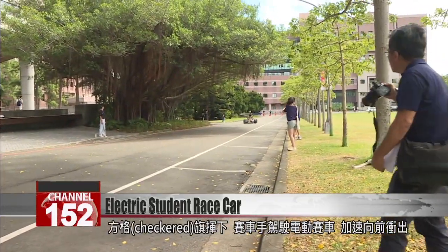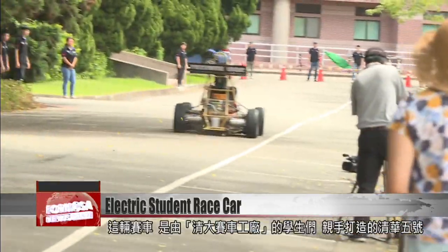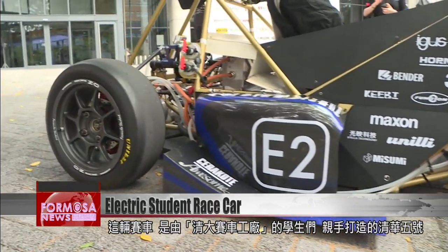The chequered flag is swung in the air and the driver zooms forward in his electric race car. This vehicle was built by a student club at National Tsinghua University. This is Model TH05.